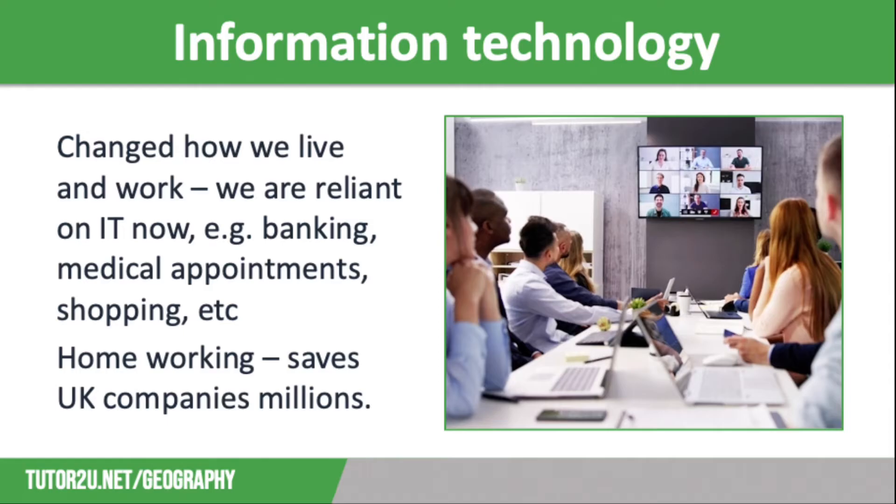So where does information technology fit in? IT has played a vital role in the shift towards a post-industrial economy and has changed how we live and work in recent decades. Computers are key to every aspect of our lives. They store huge amounts of data that can be accessed in an instant, and when they don't work, it causes repercussions right across the country.